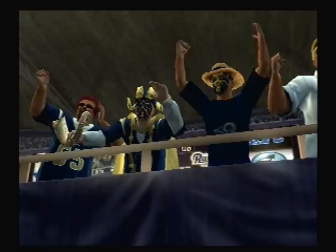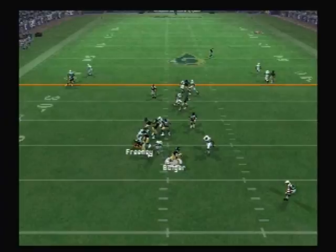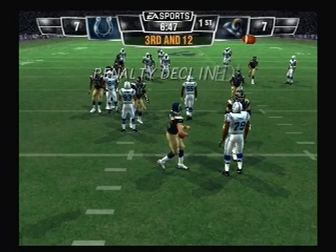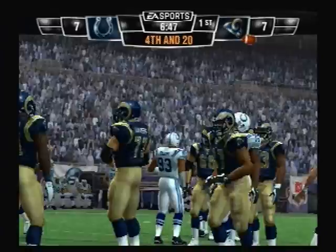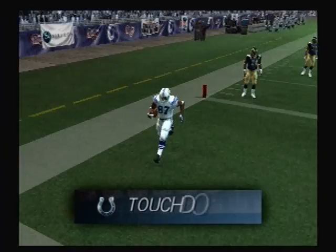Drops back — the pass falls incomplete. Drops back to pass. Hate to say it, but this one looks like it's coming back. Holding on the offense, number six, fourth battle. Here's the halfback on play action. It's completed — the 40, the 30, the 20, the 10. Touchdown Colts.